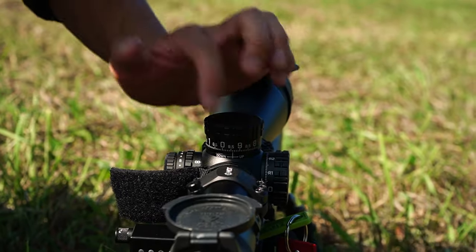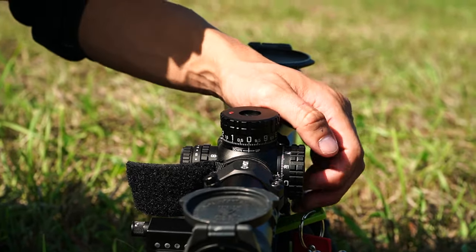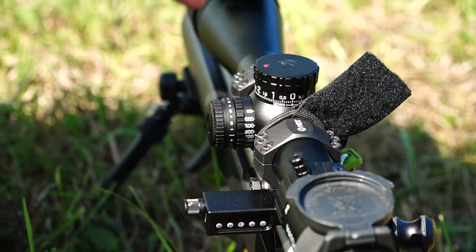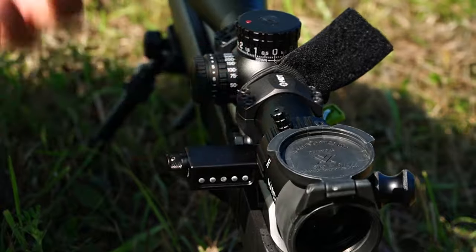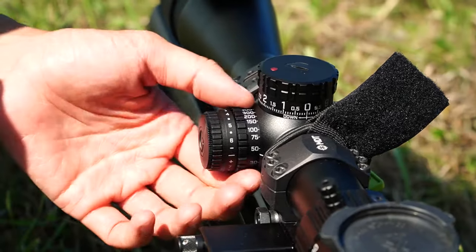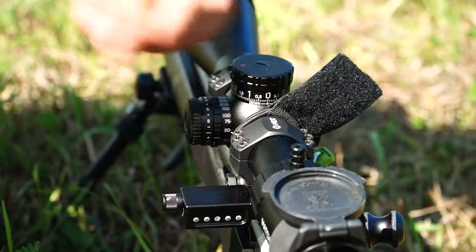There is a zero stop — I have it set about six-tenths below zero, but you can set it to stop right at zero as well. There is illumination, which just illuminates the first 10 MRAD of holdover. The parallax knob honestly might be one of the nicest I've ever felt on any scope — it has the perfect amount of tension, not very much, so you can dial it very easily and it's buttery smooth. Same with the magnification ring.